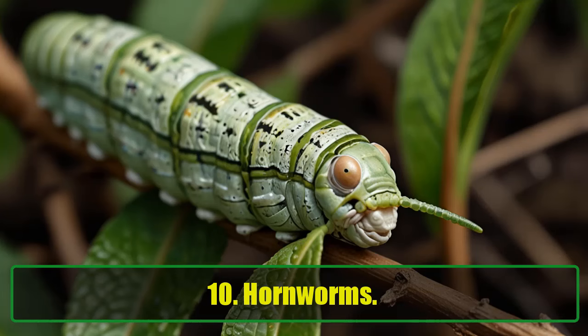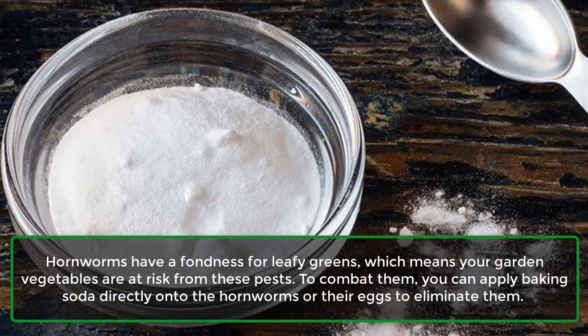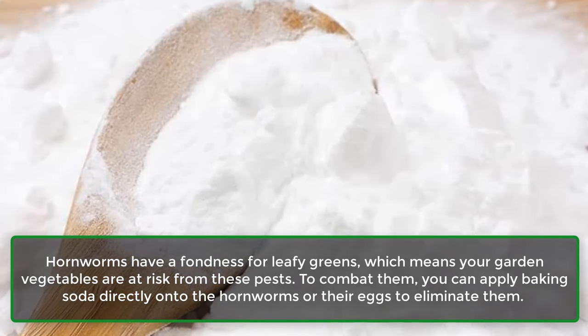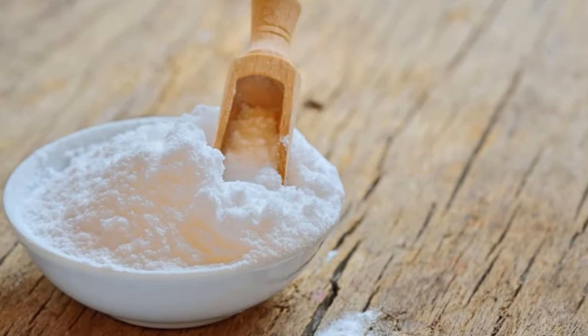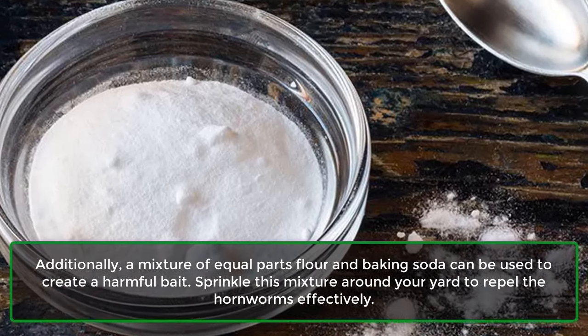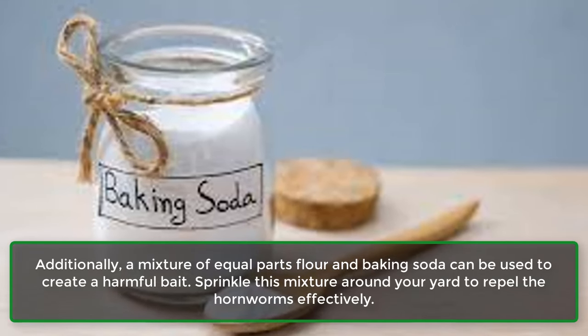10. Hornworms. Hornworms have a fondness for leafy greens, which means your garden vegetables are at risk from these pests. To combat them, you can apply baking soda directly onto the hornworms or their eggs to eliminate them. Additionally, a mixture of equal parts flour and baking soda can be used to create a harmful bait. Sprinkle this mixture around your yard to repel the hornworms effectively.